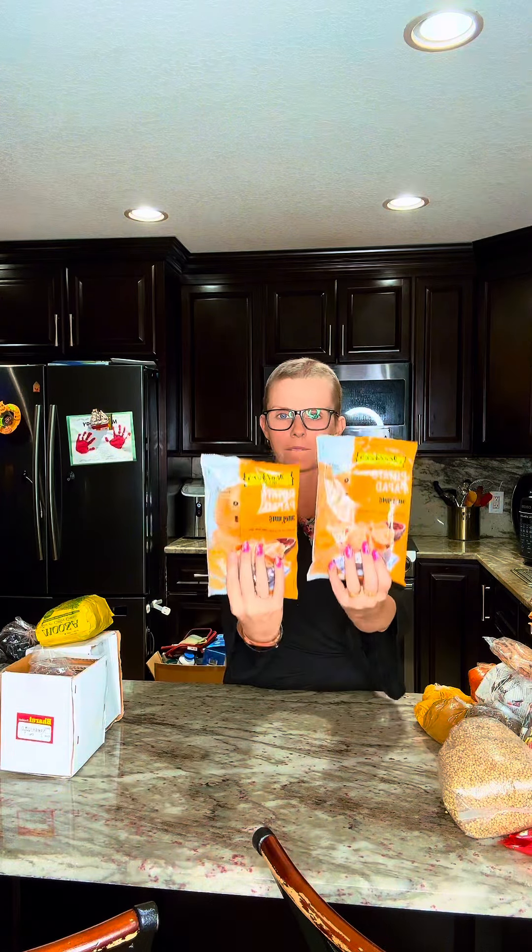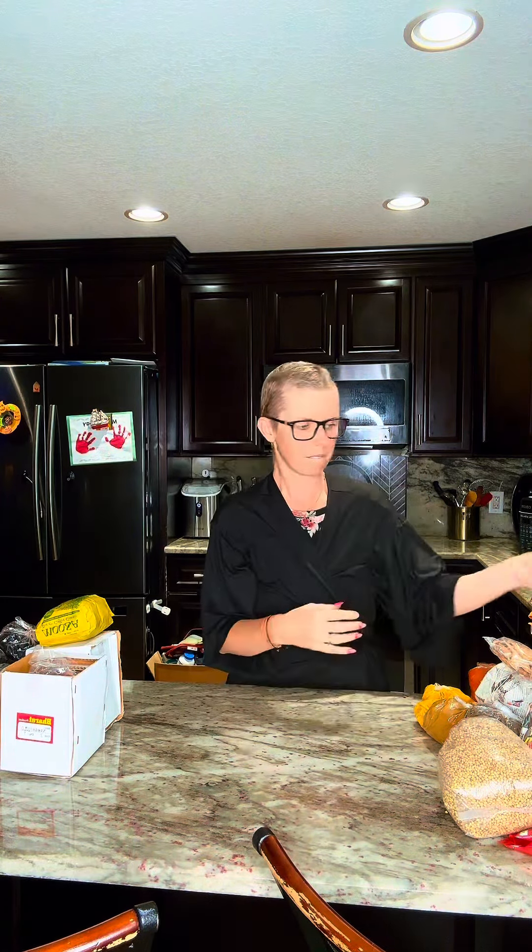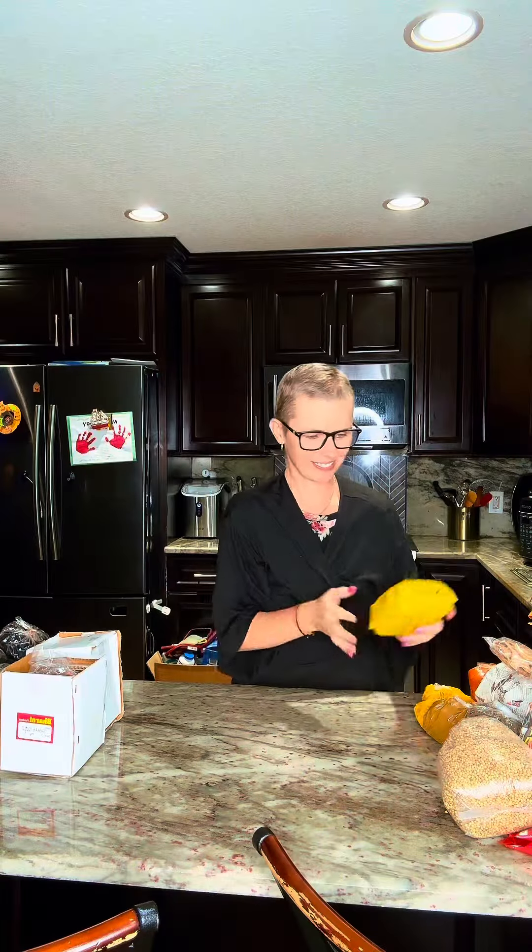These are potato pappad — oh my god, guys, they are so tasty just as a little snack. I got a couple of packets of those. And then this is fresh masala chai made from the tea factory in Goa.